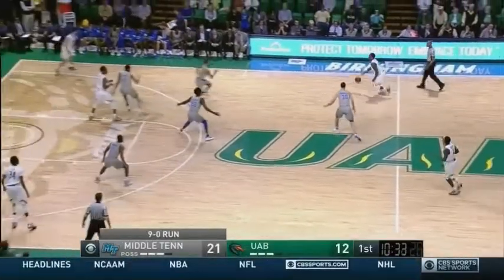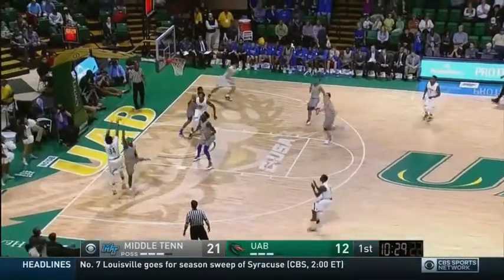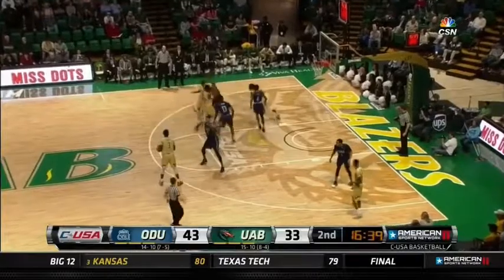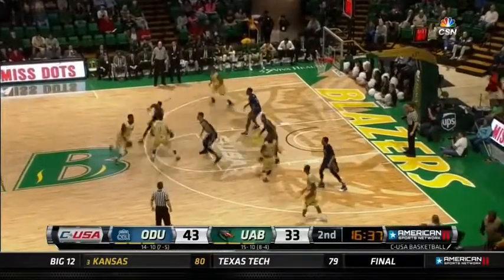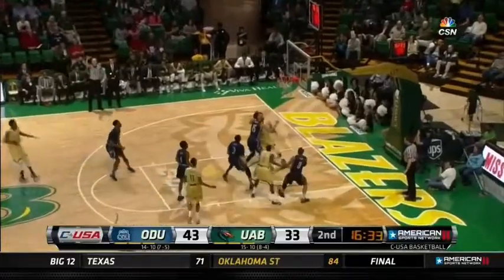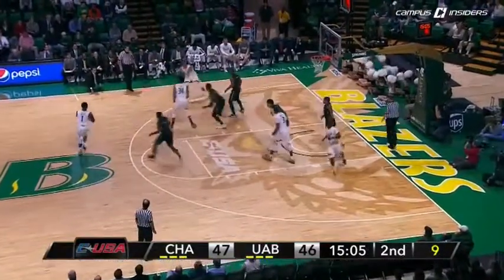He had been able to force UAB into 16 turnovers. The Blazers only shot 35 percent. That defense has picked up the last four minutes. Double down on Trey Porter, forcing Porter to throw it back out to the perimeter. Lee coming off that screen.